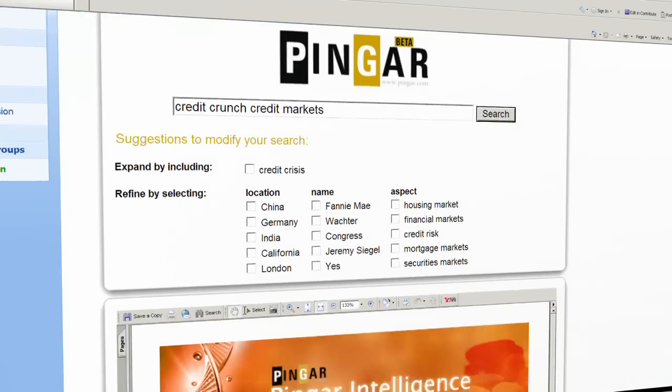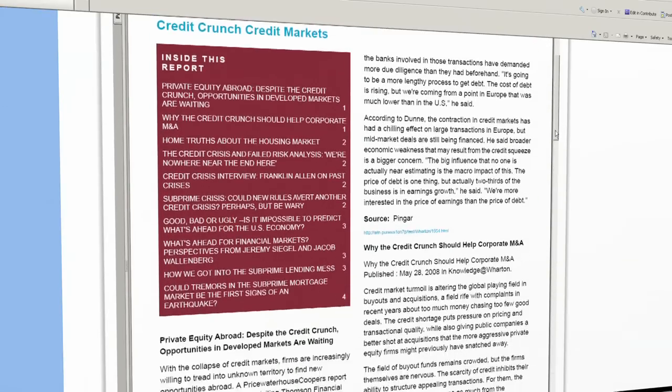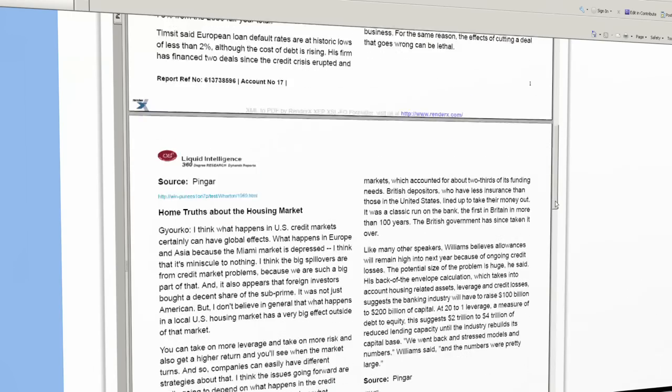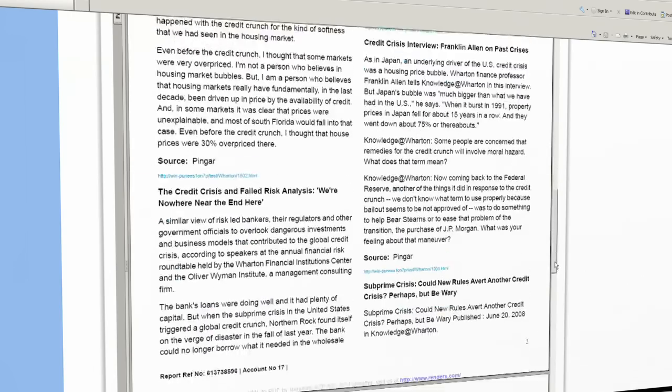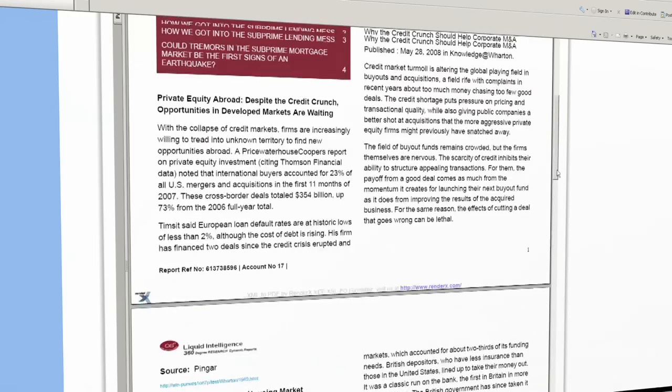I can print this report out, share it with fellow workers, email it or save it to my local drive. Pinga has completely revolutionised the enterprise search experience. Made in New Zealand, it is now available to the whole world.